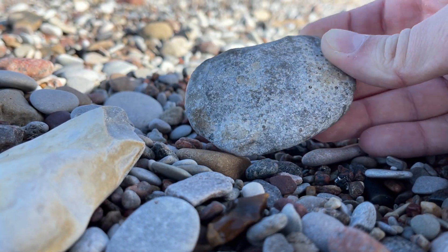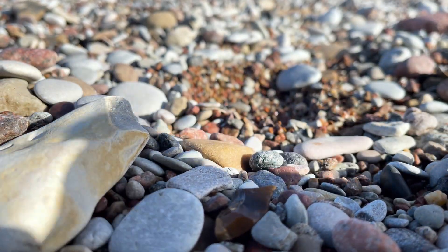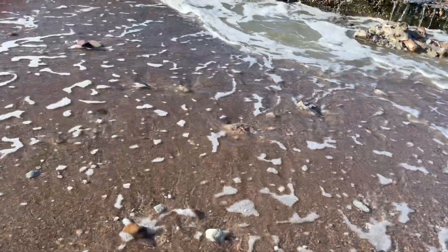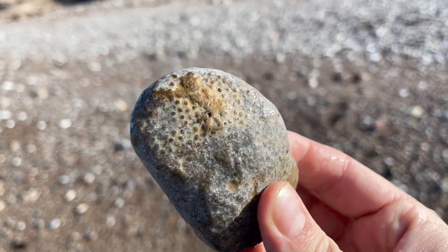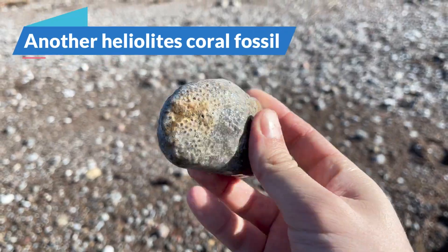Let's watch this one, because I do see some patterns on it. Yeah, some sort of patterns. This is probably some sort of sponge. I will for now take it home.